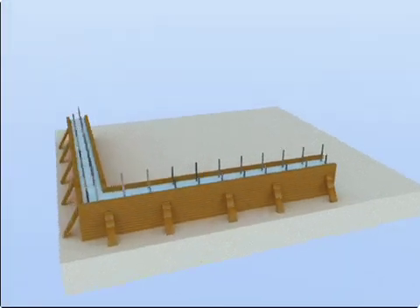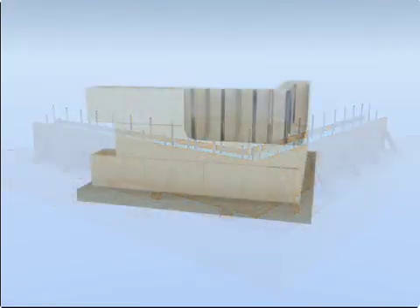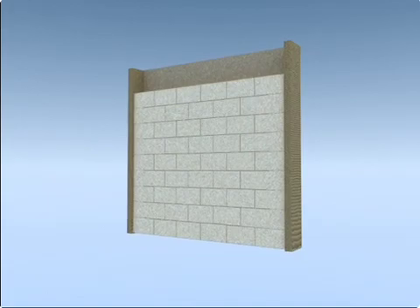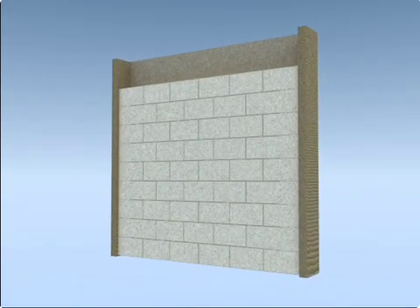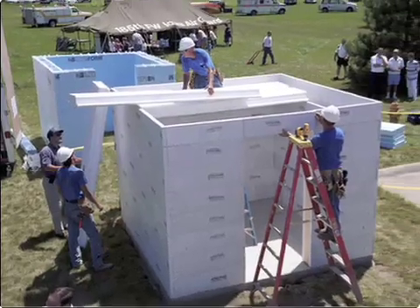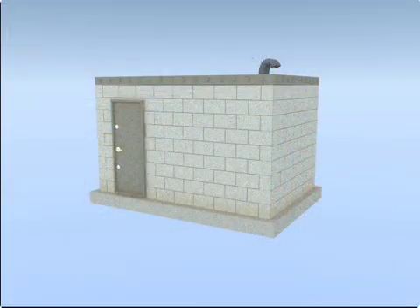Safe rooms can be built out of reinforced concrete, reinforced concrete masonry or combinations of wood frame and steel sheathing or concrete masonry infill. Or a safe room can be built at a factory and assembled on site.